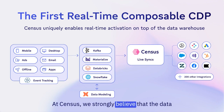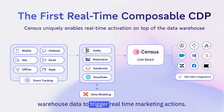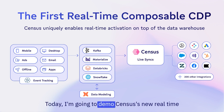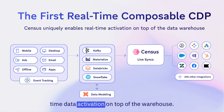On Census, we strongly believe that Data Warehouse and the Composable Customer Data Platform are the future of marketing. But until today, it wasn't possible to use your warehouse data to trigger real-time marketing actions. Today, I'm going to demo Census' new real-time capabilities, called Census Live Sinks, which makes Census the first and only platform to enable real-time data activation on top of the warehouse.